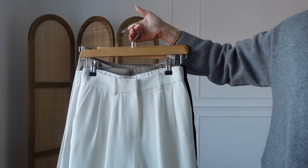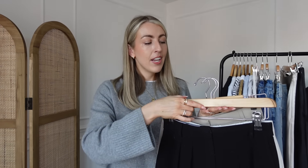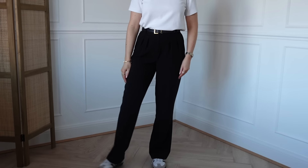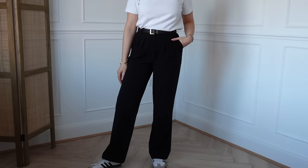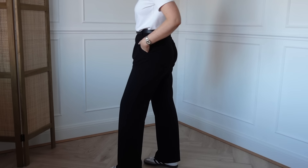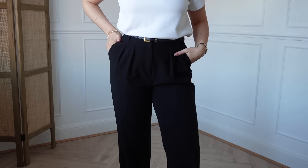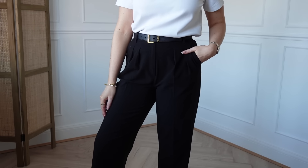Next we have trousers — my most worn ones all year round. The first pair is black from Wear Haze. They're super old now but I always try to link similar alternatives. They just hang really nicely and are super comfortable to wear. The hem has come down so many times — I think I've sewn them about four or five times because they're my favourite fitting pair of black trousers. Really easy to do a little tacking stitch on the bottom, and I wear these in a size 8.